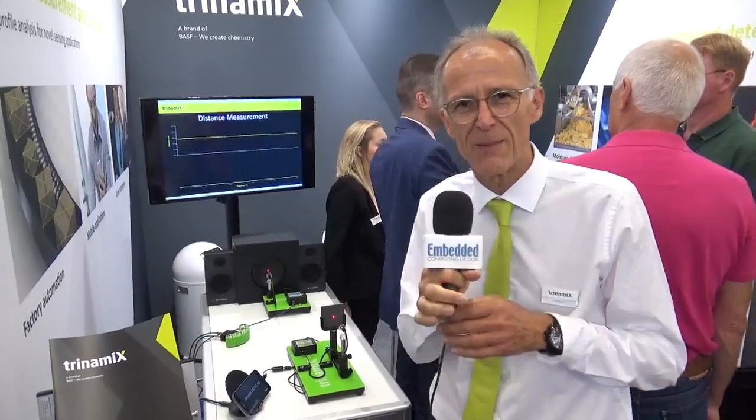Hi, I'm Chris. I'm in sensor and test, and I'm on the Trinamics booth. We are a subsidiary of BASF, 100% owned by BASF.